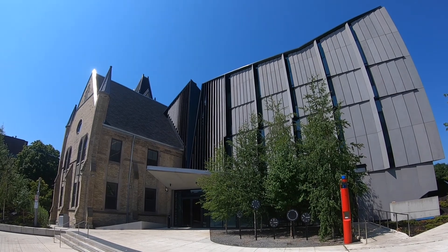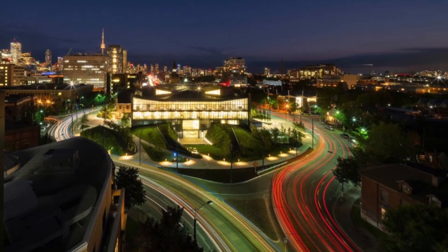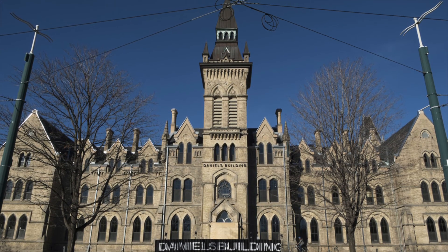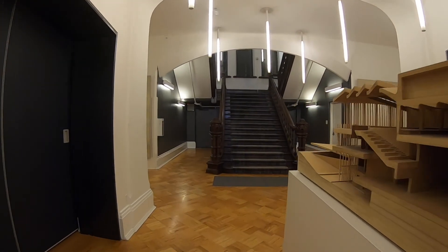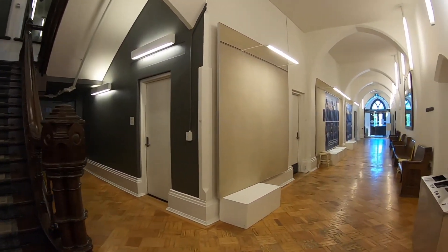This revitalized building is now a model of sustainable construction showcasing leading sustainable design practices including rainwater harvesting, daylighting, bicycle parking, and a green roof built to incorporate solar photovoltaic technology as it evolves. Walking through the building, one immediately notices the fusion of old and modern interior design features, including the original exposed brick and wooden church pews built into the original theology school.